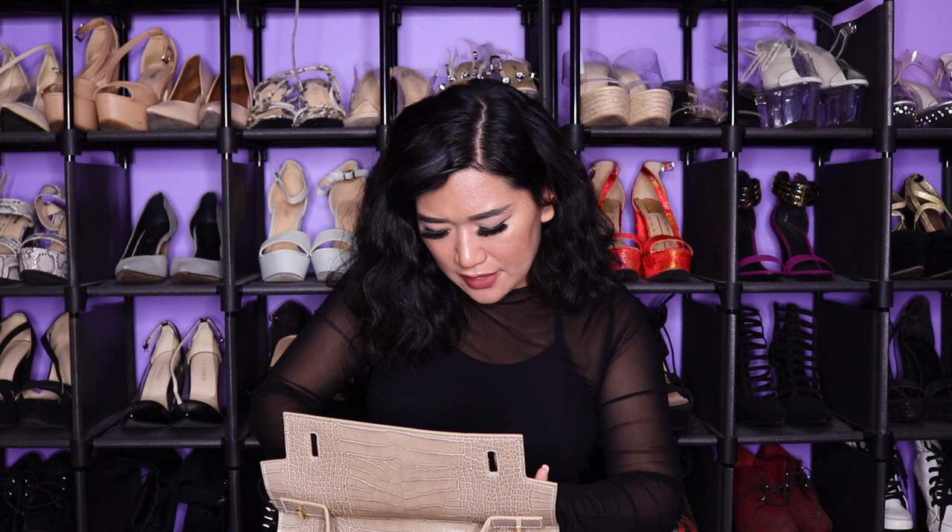Next I have dry shampoo. I never knew how much I needed dry shampoo until I cut my hair — now my hair gets oily and greasy so quickly. I have to have it. This is the Eva NYC dry shampoo and it smells amazing, which is also why I have it.